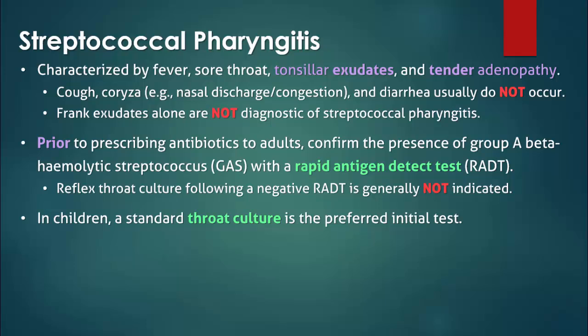In children, a standard throat culture is the preferred initial test because the rapid antigen detection test lacks sufficient sensitivity to be relied upon. However, if a doctor decides to begin with a rapid antigen detection test in the pediatric age group, then a negative test must be followed up with a culture.